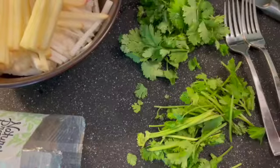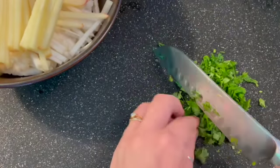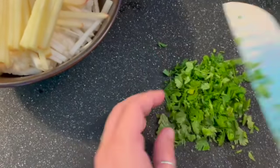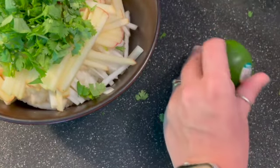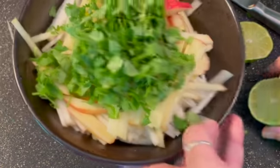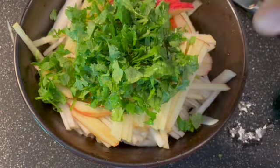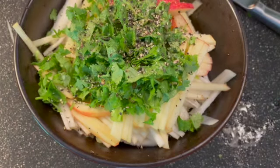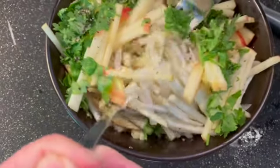Speaking of salsa type flavor profiles, I went in with some cilantro and jalapeño — what I'd add to fresh salsa to make this slaw really bright and vibrant. When we're grilling things it tends to get a deep, smoky, rich flavor, so we kind of have to balance that out with our sides. I went ahead and squeezed some lime on top, added some pepper and some salt, and gave that a good stir.